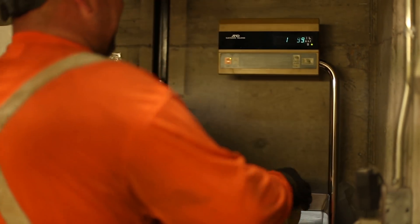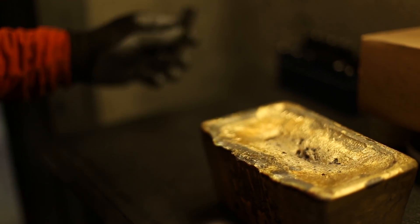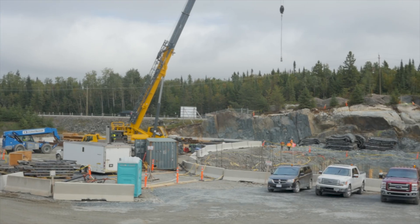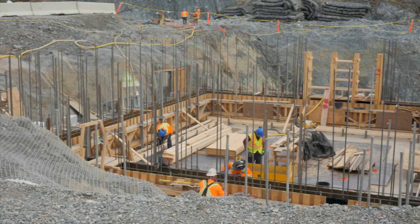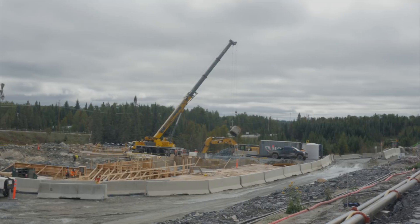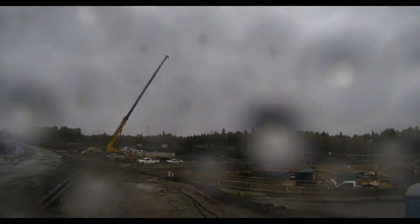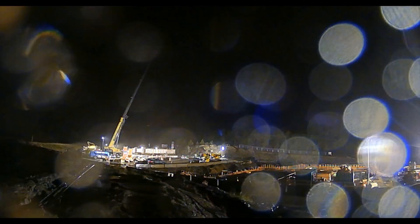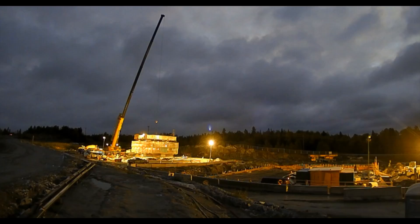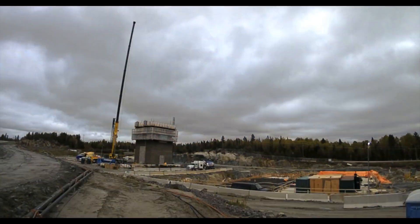Once the bars are cooled, they are weighed, stamped, packaged, and sent to a refinery. With KL Gold being the largest employer in Kirkland Lake, with approximately 757 employees and 190 contractors currently working at Macasa, they are a huge asset to the community. Safety is a key factor in what they do, and we look forward to watching their expansion as they complete shaft number 4, which will become the main shaft of making Macasa more efficient.